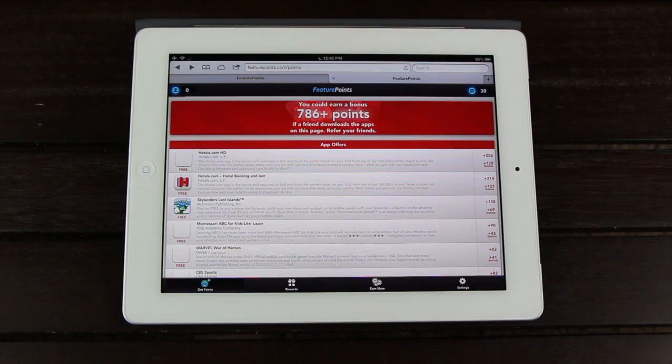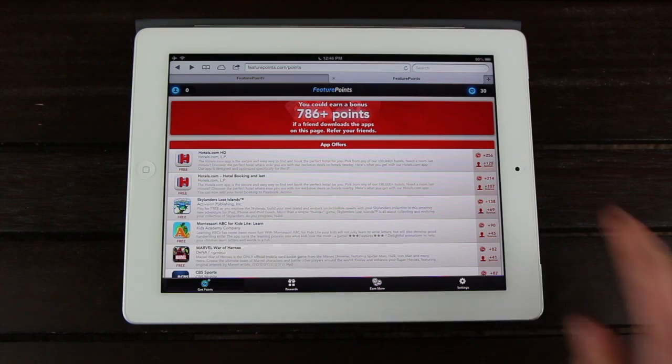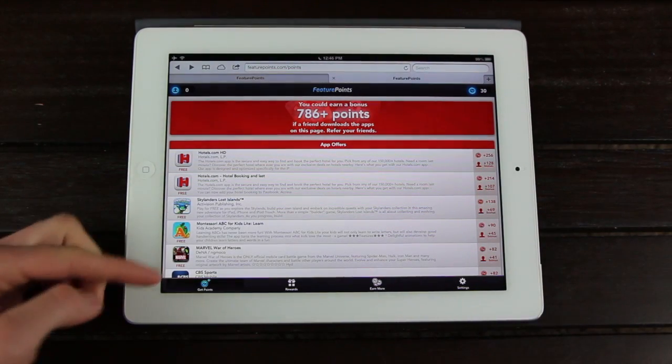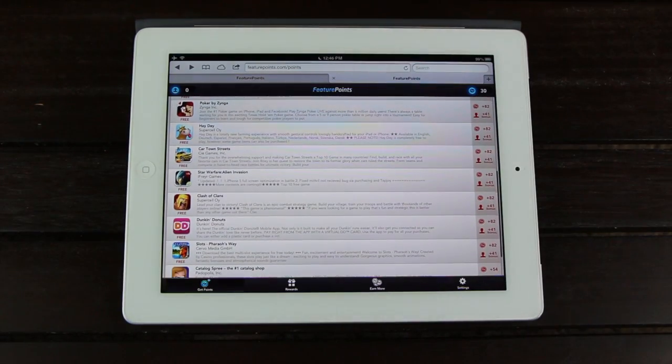As you can see, I now have 30 points, whereas before I had zero. Also after downloading, installing, and opening the initial app, we now have access to all available offers.